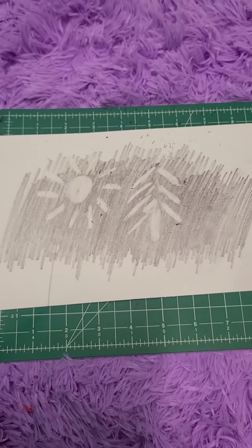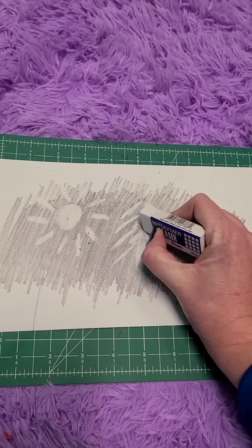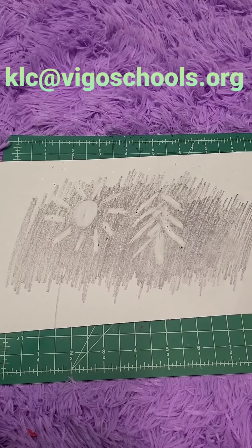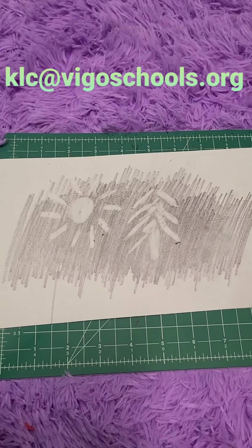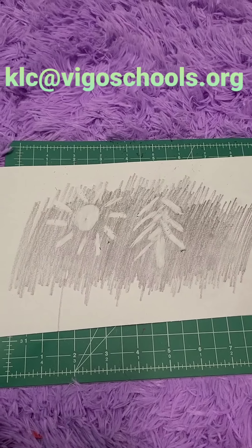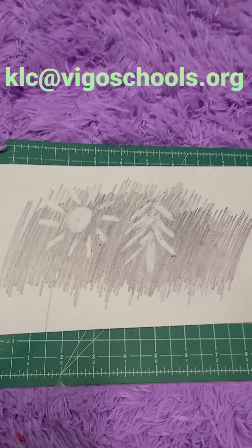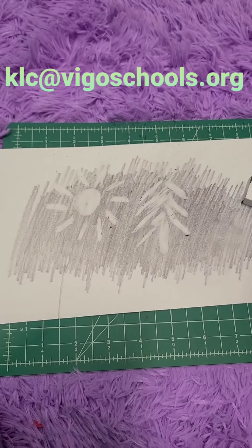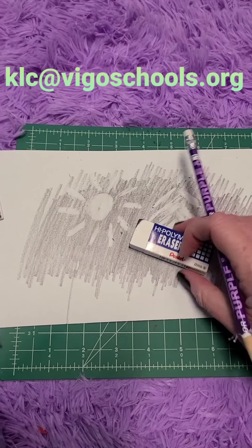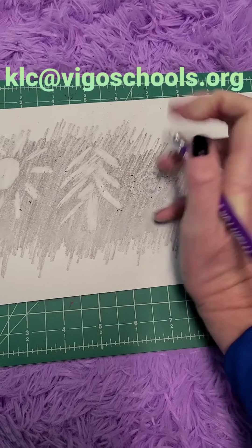There's my tree. I would love to see your work. If you would like to email me photos of your work or a video or picture of yourself working, ask your parents to help you email me. My email is klc at vigoschools.org — V-I-G-O-S-C-H-O-O-L-S dot O-R-G. You can also do this with the eraser on the back of the pencil; it might actually help you do some more detailed drawings.